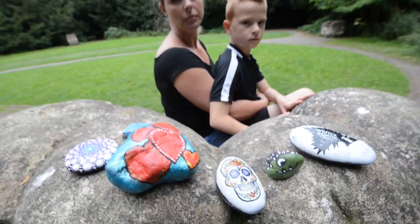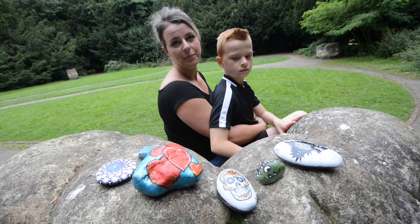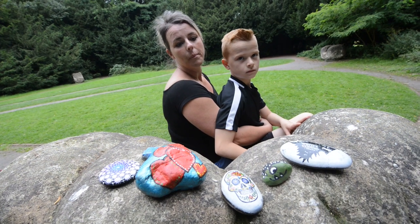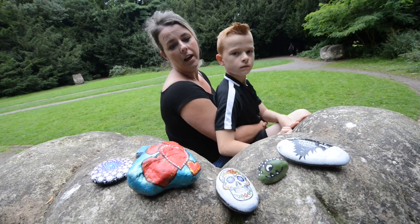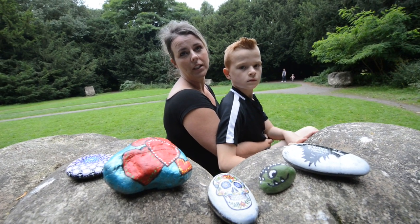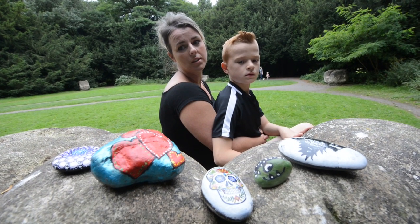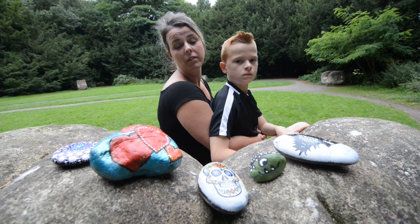So you find these stones, you decorate them and then hide them around the county. You've got a Facebook page — so what happens then? People stumble across them and can find clues to where they are on your page. That's right, on the back is written where to post a picture when they find them. So they put the picture on the Facebook page Shropshire Rocks, and then it lets other people see that people have found their rocks.